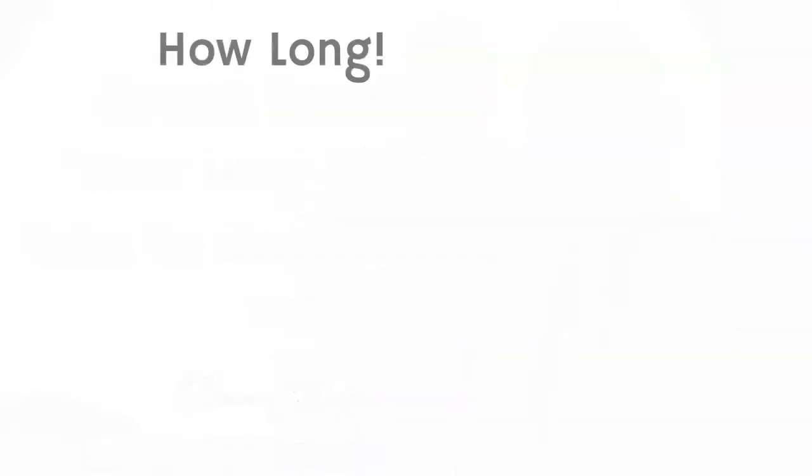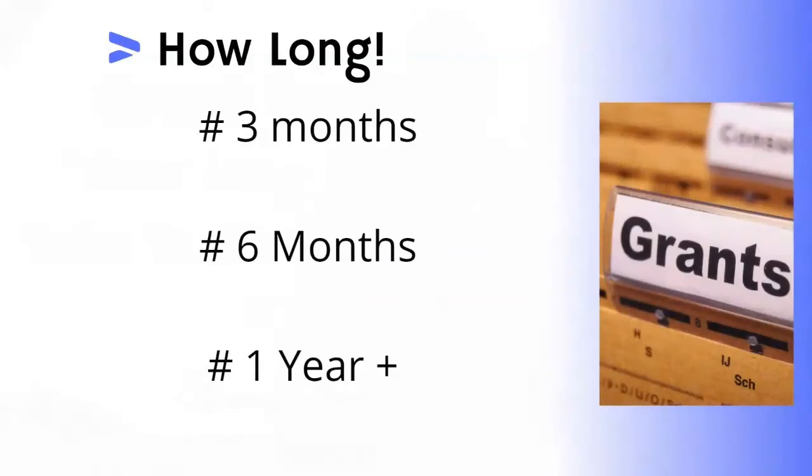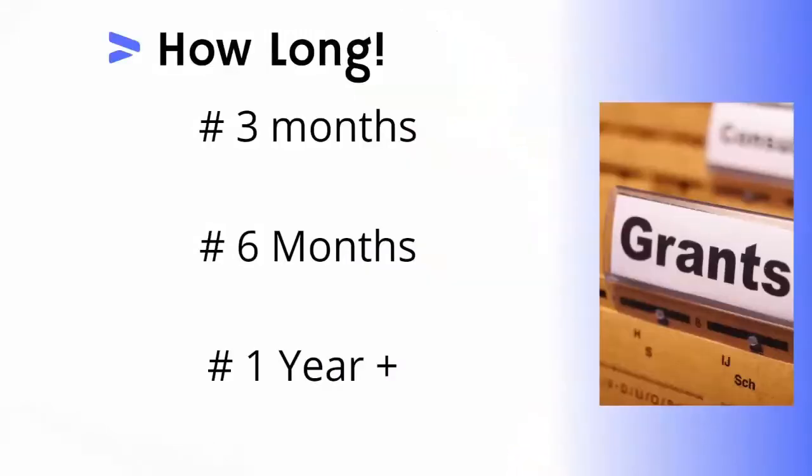So let's take a look at it. The first answer is that grant funding can take a minimum of three months — I would plan for a minimum of three months. It can also take up to six months, or it can even take up to a year to actually get the funding from application to money in the bank.